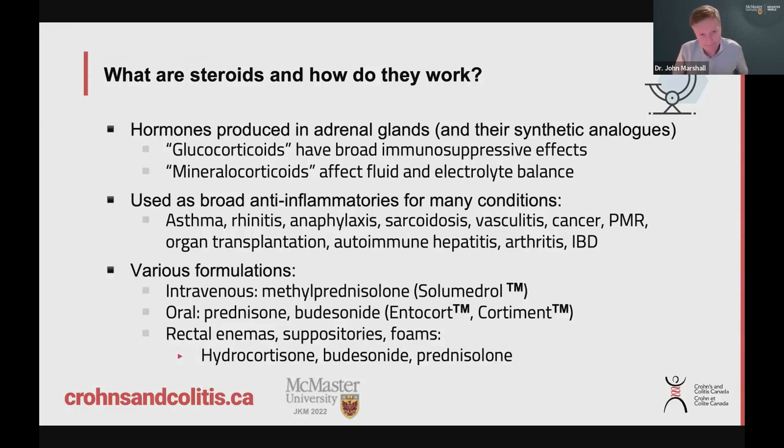For the oral steroids, the most common ones we use are prednisone and budesonide. The advantage of budesonide is that it doesn't have as many side effects. It affects the lining of the bowel, but if it gets absorbed, it's very quickly broken down in the body, so it doesn't circulate and cause all the side effects that people hate. So budesonide is better tolerated — it's not quite as potent as prednisone, but it has the steroid benefits with fewer of the steroid side effects.